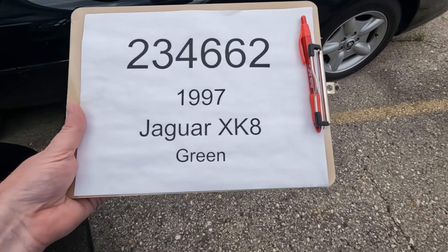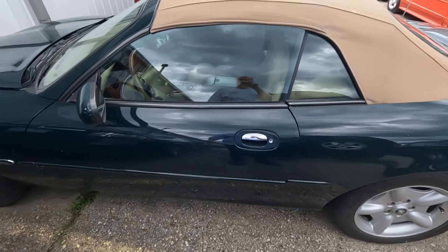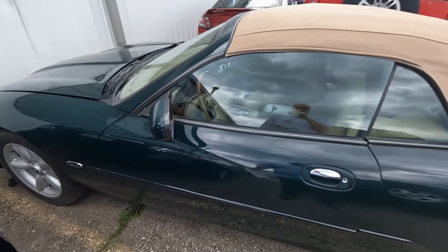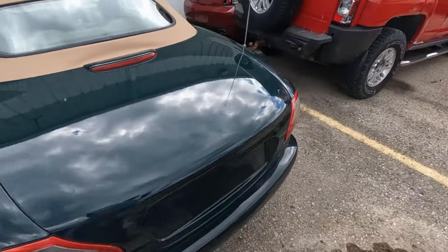Car number 234-662-1997, Jaguar XK8, green with tan top. Let's take a walk around.